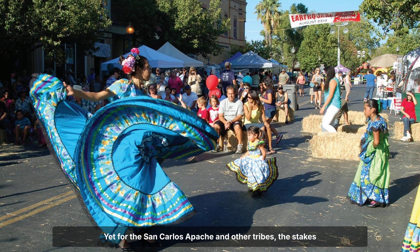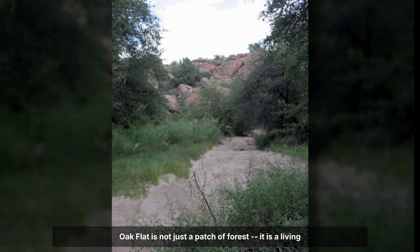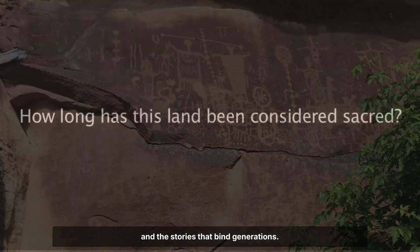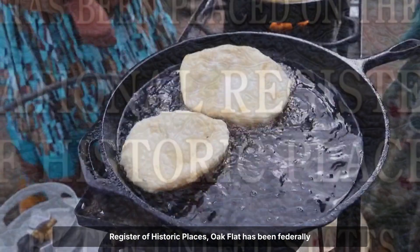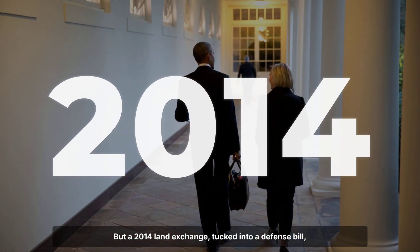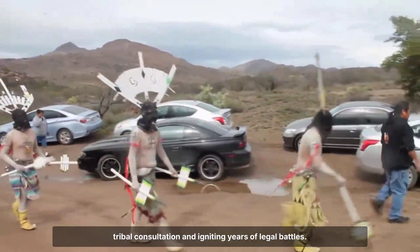Yet for the San Carlos Apache and other tribes, the stakes are existential. Oak Flat is not just a patch of forest — it is a living sacred site, home to ceremonies, medicinal plants, burials, and the stories that bind generations. Listed as a traditional cultural property on the National Register of Historic Places, Oak Flat has been federally recognized for its spiritual and historical value. But a 2014 land exchange, tucked into a defense bill, transferred these lands to mining interests, bypassing tribal consultation and igniting years of legal battles.